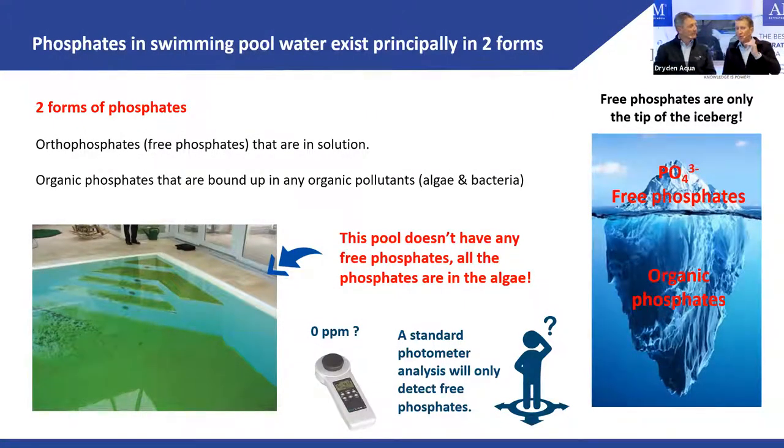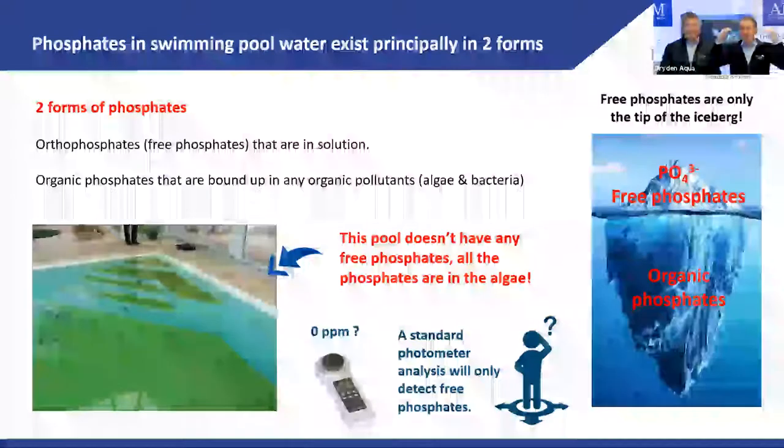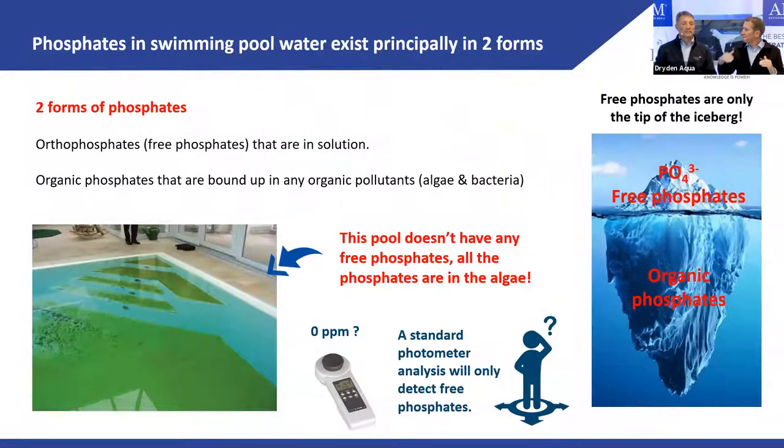If you use APF, which contains 7.5% NOFOS, you can effectively reduce your free phosphate reading to zero over time by dosing continuously. It depends on how much phosphate is coming in from the environment. If you have high levels in incoming water or a green water situation, do a shock chlorine treatment and then dose NOFOS to take the phosphates out. Without doing that, you'll be back in the same situation within one or two weeks.